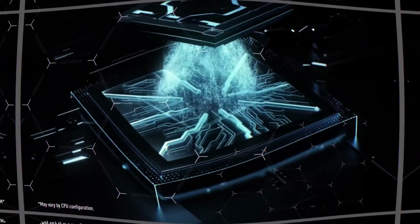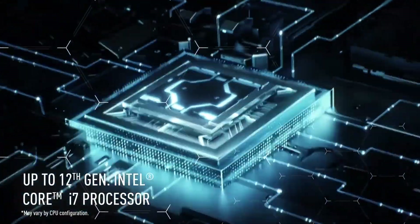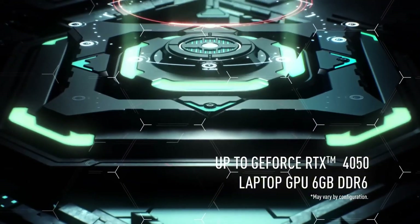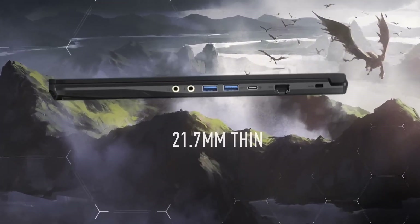With its compact design and impressive specifications, the MSI GE63 Thin is the perfect choice for gamers who want to game anywhere, anytime. Whether you're playing the latest games or working on creative projects, this laptop is designed to deliver exceptional performance and portability.